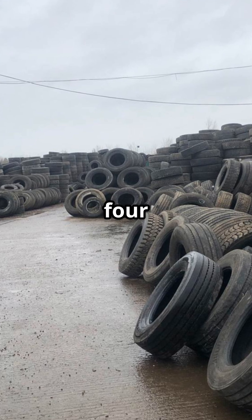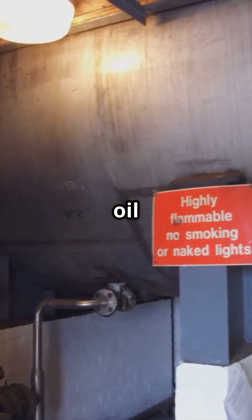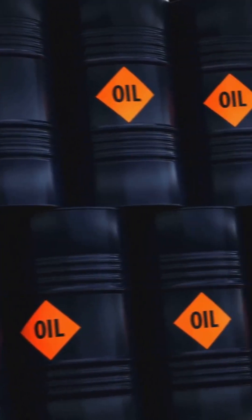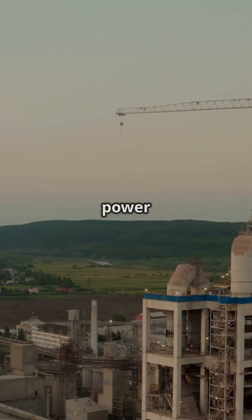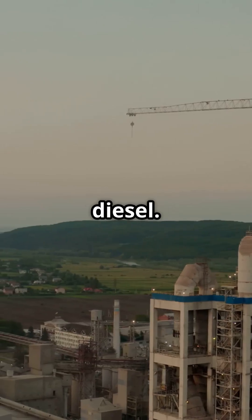Step 4: Condensation and oil extraction. This process gives us tire-derived oil, TDO, that can be stored for further refining. It can be used as an alternative fuel in industries like cement production, power plants, and even further refined into diesel.